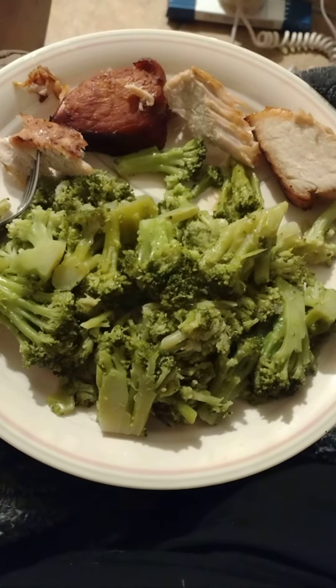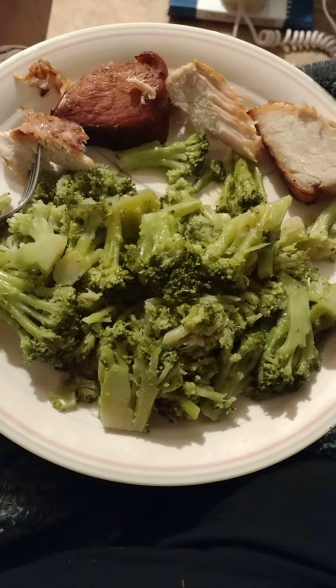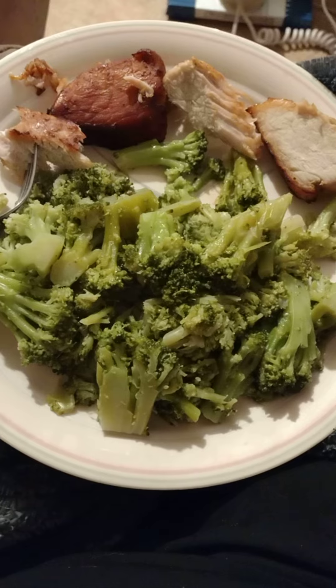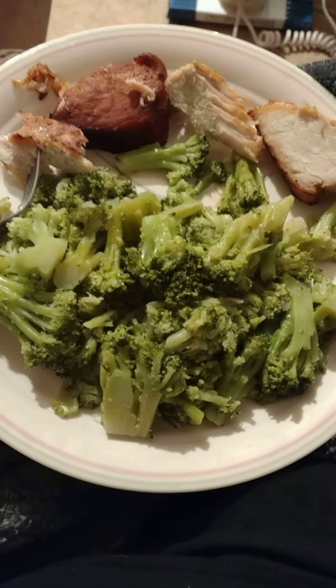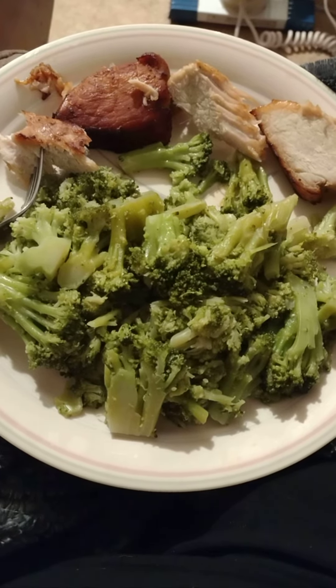We like our broccoli really cooked. And then we have some honey mustard tenderloin, which I cook for an hour in my toaster oven on 350 in the turbo convect setting.